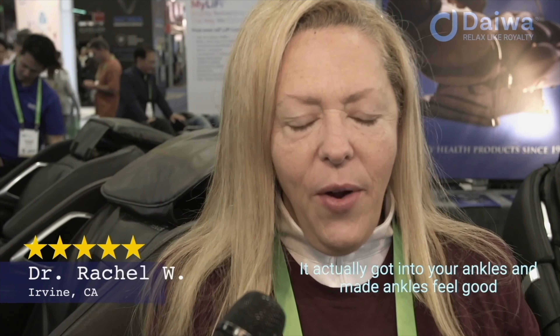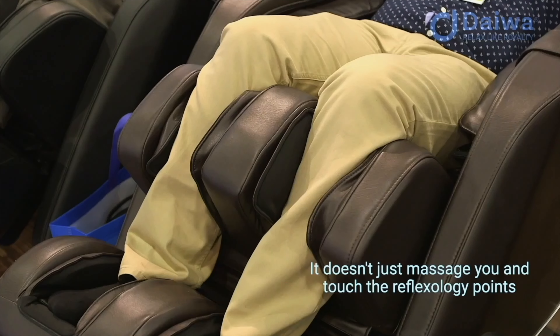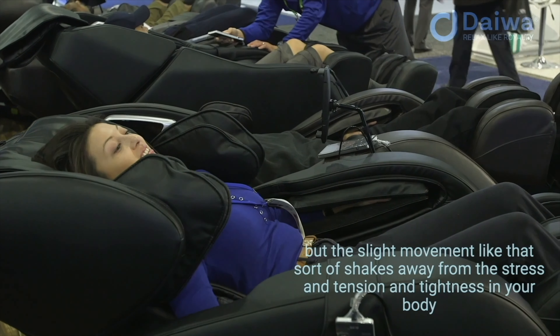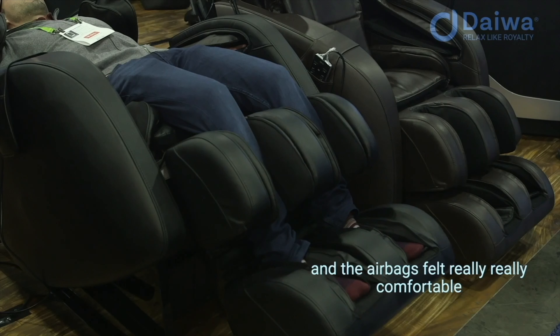I love the foot massage. In this one, it actually got into your ankles and made your ankles feel good. I feel completely relaxed. The airbags felt really, really comfortable.